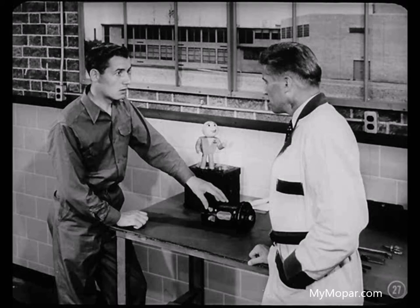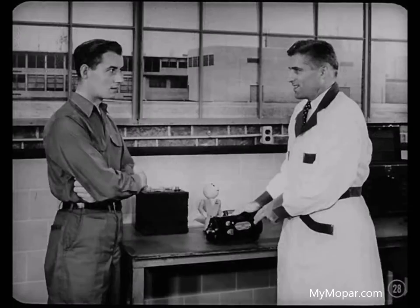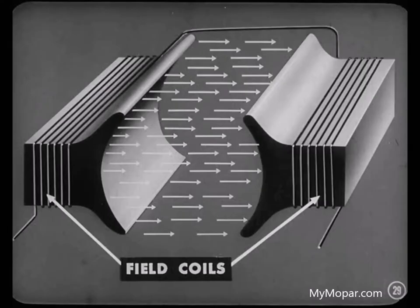Good idea, Jim. Give him the story, Paul. Well, Jim, a generator is actually an electromagnet which converts mechanical motion and magnetic force into an electrical current. And in the generator, the electromagnet is the field coils — coils of wire wound around cores of soft steel called pole shoes. When current is passed through those field coils, a strong magnetic field is set up.